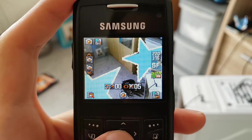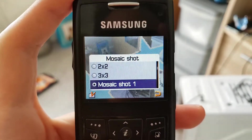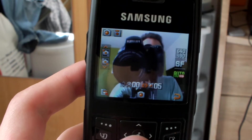I quickly want to say that I'm not saying this phone is the first to have these features or that it does them the best — this is just what I have on hand and what I grew up with. The one feature that stood out to me the most when I used this phone for the first time in years is that it has a front-facing camera.